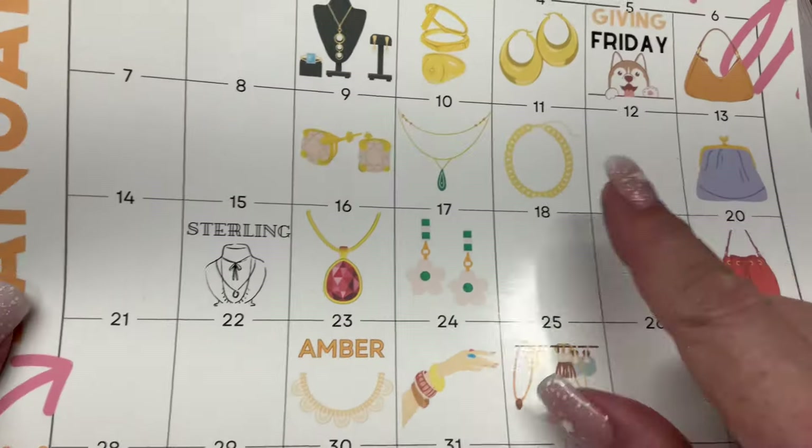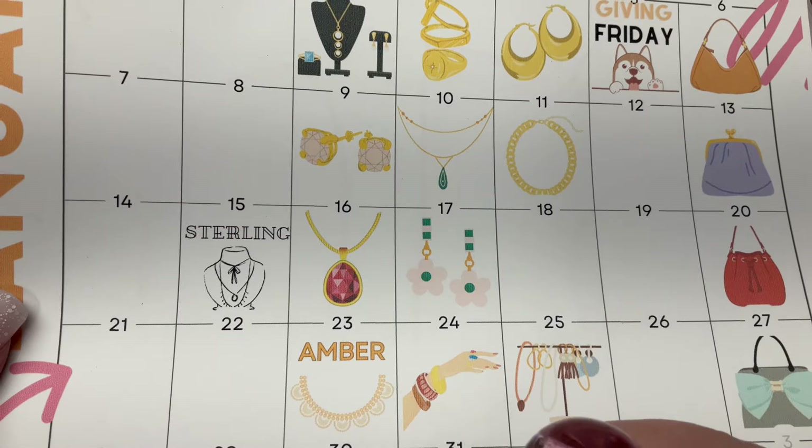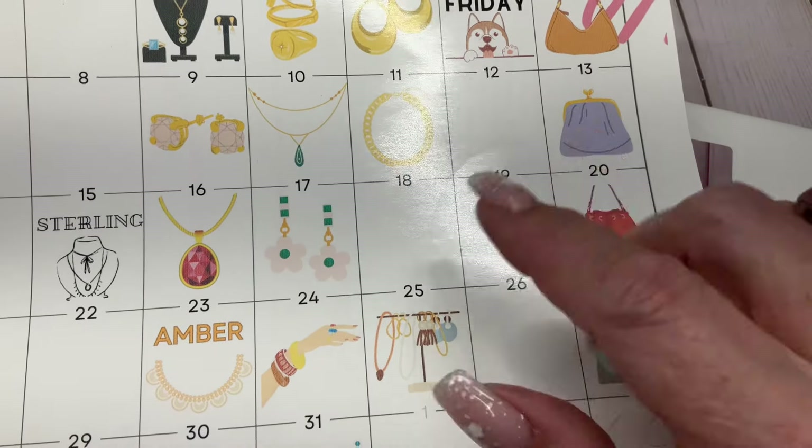So tomorrow is our purse sale — everything $15 or less. And then on Tuesday we're going to do all sterling. I will see you tomorrow at 5 PM Eastern — bye!